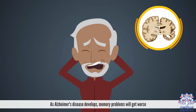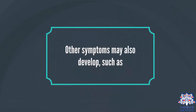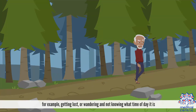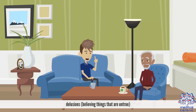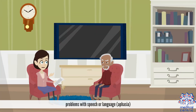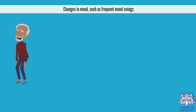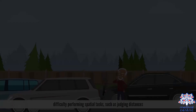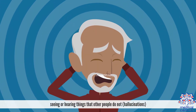Middle-stage symptoms. As Alzheimer's disease develops, memory problems will get worse. Other symptoms may also develop, such as increasing confusion and disorientation — for example, getting lost or wandering and not knowing what time of day it is. Obsessive, repetitive, or impulsive behavior. Delusions, believing things that are untrue, or feeling paranoid and suspicious about carers or family members. Problems with speech or language, also known as aphasia. Disturbed sleep. Changes in mood, such as frequent mood swings, depression, and feeling increasingly anxious, frustrated, or agitated. Difficulty performing spatial tasks, such as judging distances. Seeing or hearing things that other people do not, as in hallucinations.